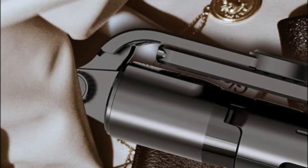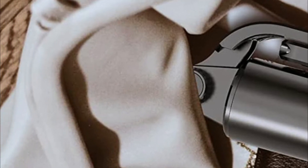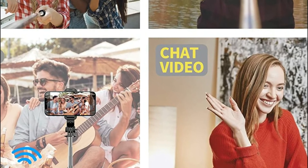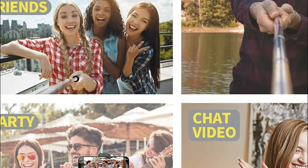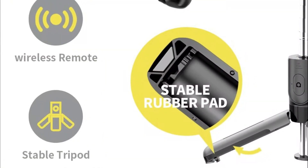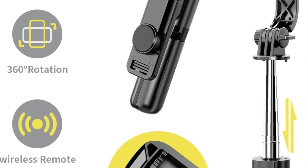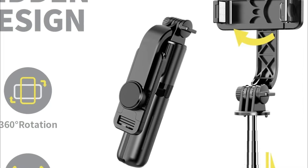A rotating head of 225 degrees lets you take all the pictures you want by turning the angle. It shrinks down to 5.9 inches and weighs 4.69 ounces, compact enough to fit comfortably in your backpack or suitcase. With a 28.8-inch length extension, it's possible to extend it to shoot privately or for a larger view.